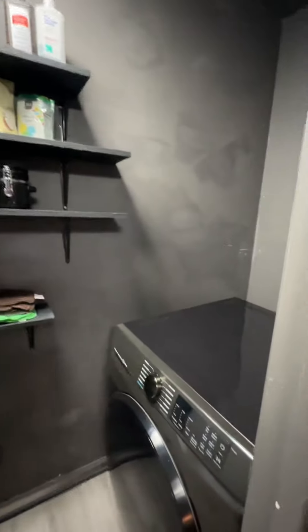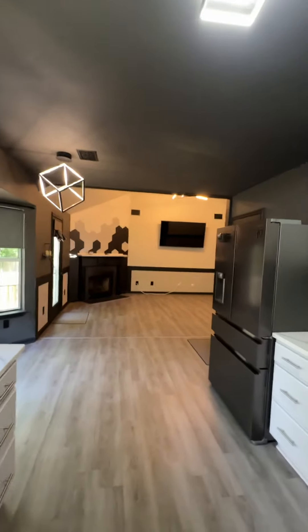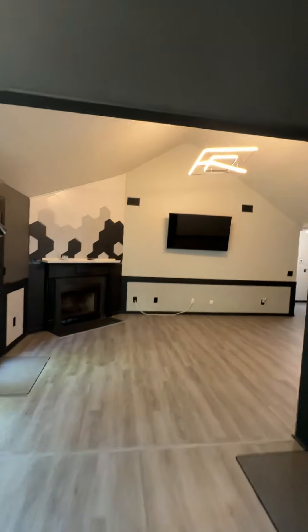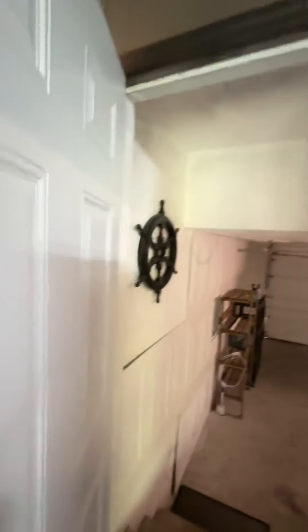You have the washer and the dryer included. It's a beautiful kitchen — not too much, but just enough. Take a look at the garage — this is your two-car garage, great storage.